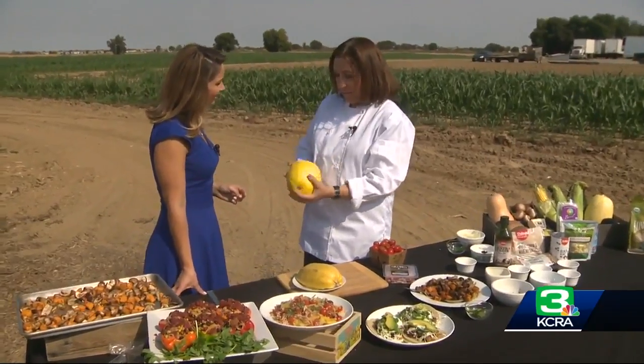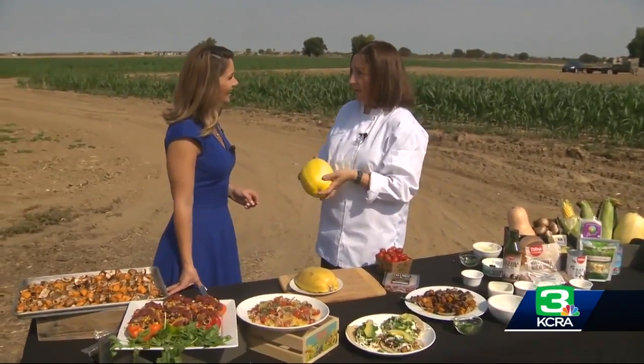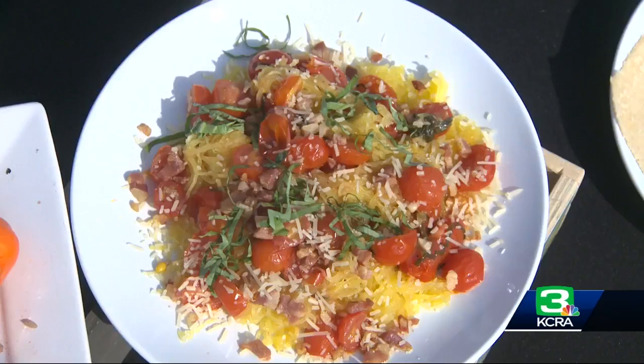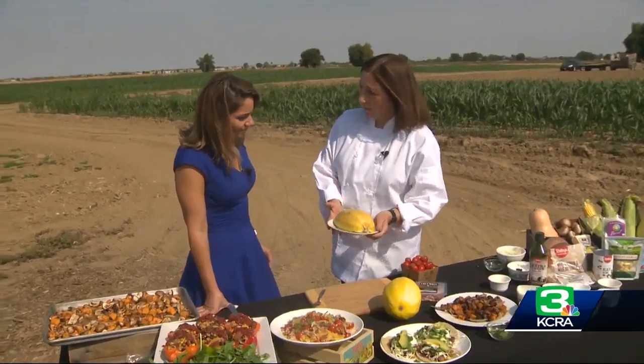A lot of people, they go to the store, they look at the spaghetti squash and say, what do I do with it? Evelyn Milliot is the manager of culinary innovation at Raley's. It's her job to create quick, easy, delicious meals everyone will want to make, even with spaghetti squash.